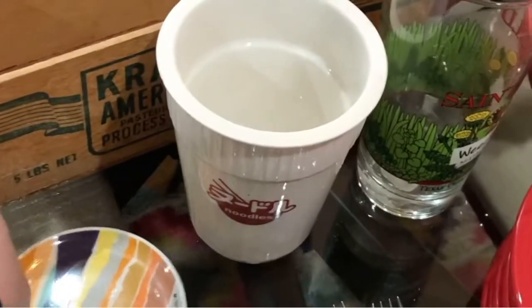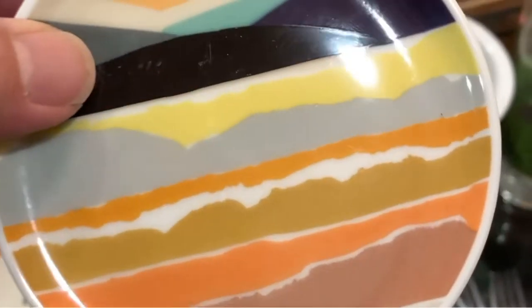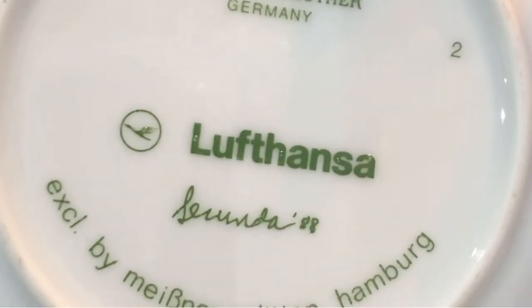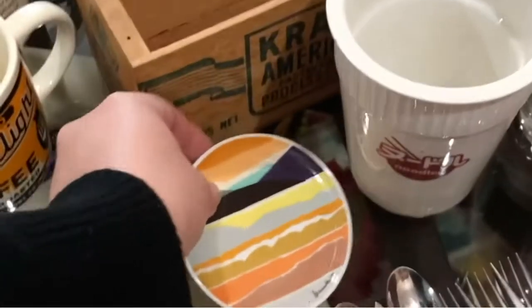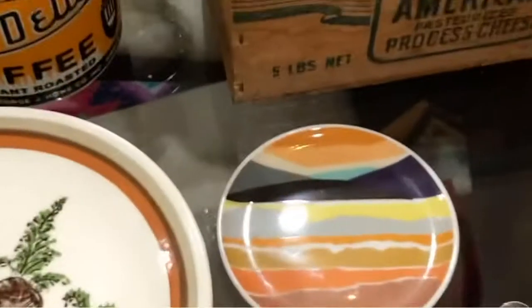This is from the German Airlines Lufthansa — a little mini coaster. I think it's beautiful. It was 99 cents. The art is dated '88 — I don't think this was made in '88 — but it's really cool and it sold for $12 plus shipping earlier, so we're going to sell it.